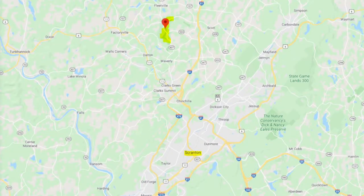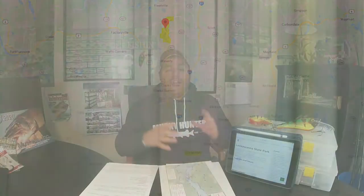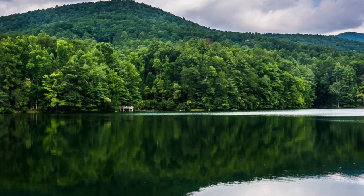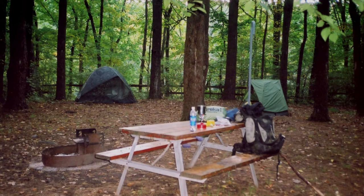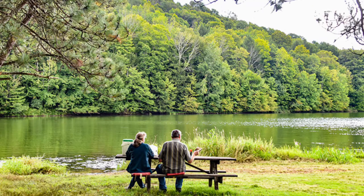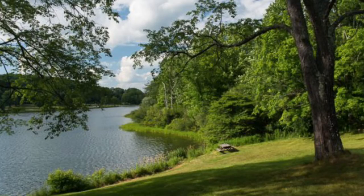There's a ton of information to cover, so this is going to be a longer video. Lackawanna State Park is about seven miles north of Scranton, Pennsylvania, found in the Poconos. It's a beautiful area — about 1,411 acres — with camping, wildlife viewing, swimming, picnicking, boating, fishing, and hiking, all surrounding Lackawanna Lake.